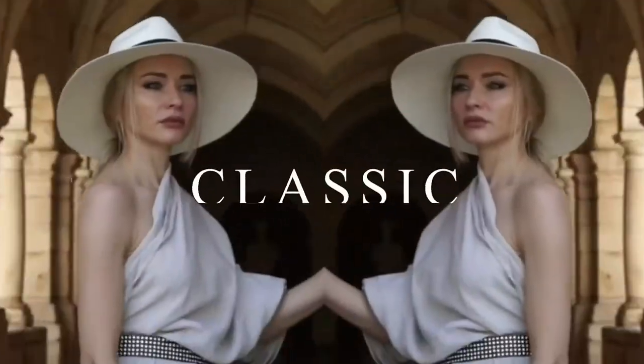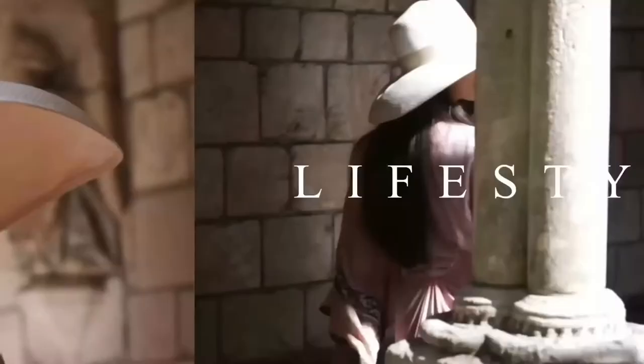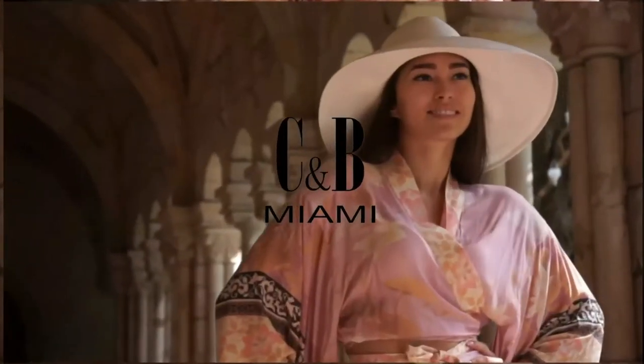My name is Katya Molina and I am creative director for Cat & Bonnet Luxury Panama Hats and Accessories. Many people don't know the story behind this gorgeous piece of art, so today we're going to dive deep into the history of Panama hats.